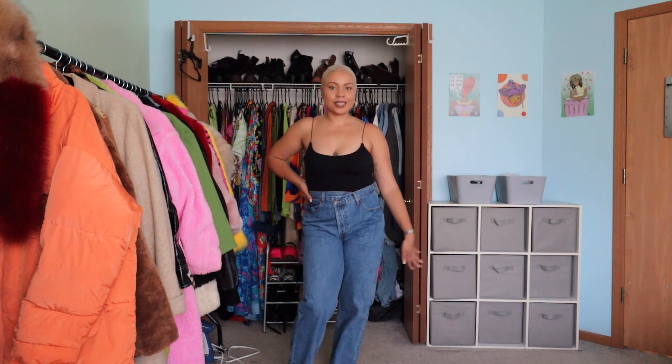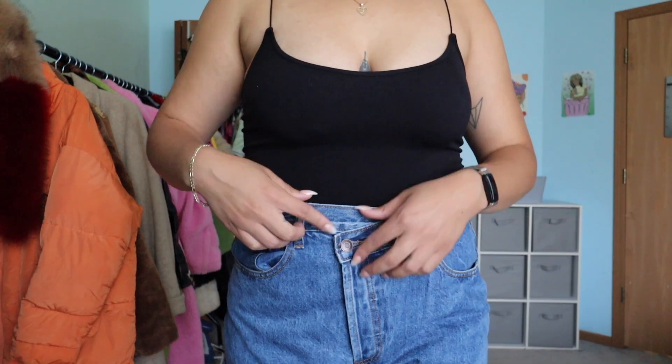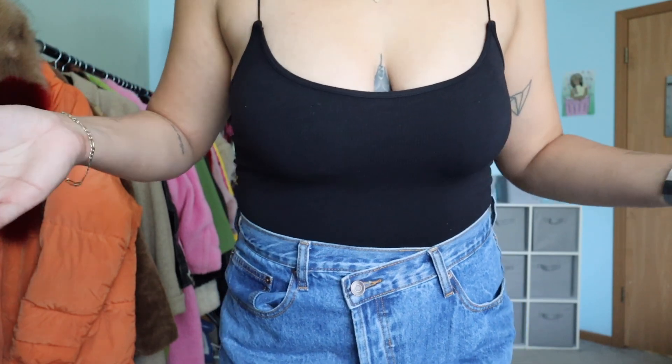Next we have this pair of crossover straight leg jeans — another super classic mom jean look, very cute. What I love about this denim is the crossover look: there are a lot of buttons you have to button up and then it goes into this crossover design, which I think is so cute. I really love this pair and I can't wait to wear them.